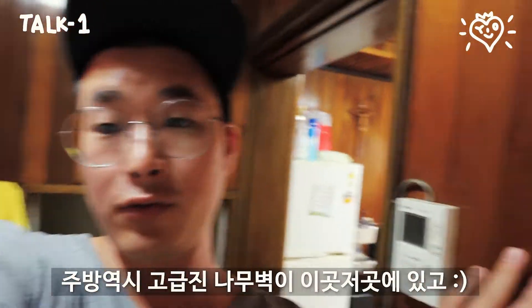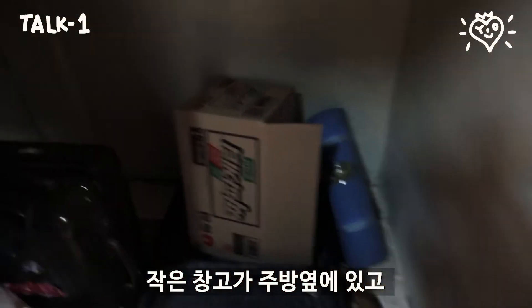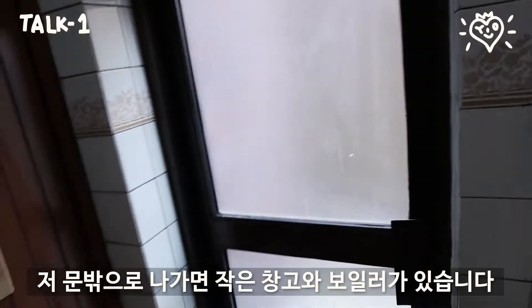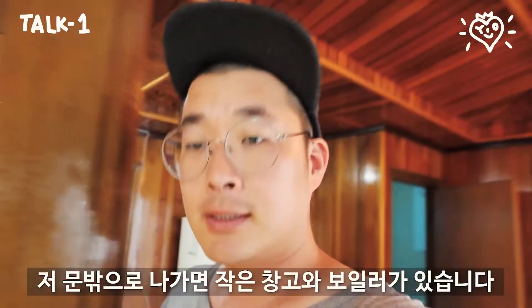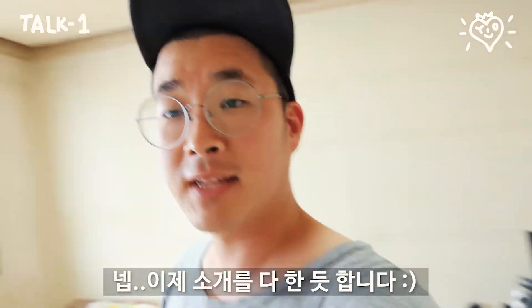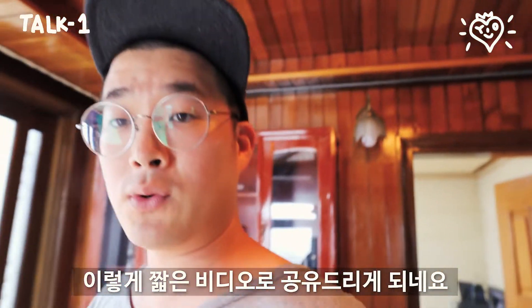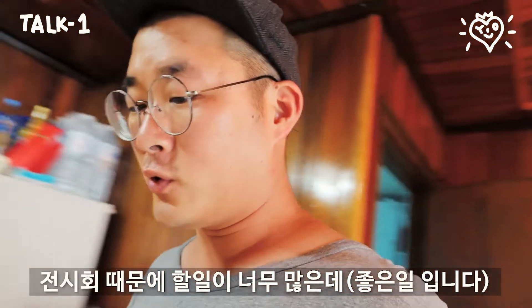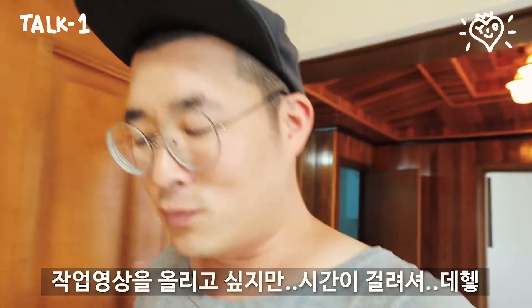The kitchen area also has a fancy wooden wall here and there. And looking at the place, there's a little garage right next to the kitchen, and out there is a little garage as well with a boiler system. So I'm just sharing this with a short video because I have so much work to do, and editing video and collecting all the video clips is taking super long time.